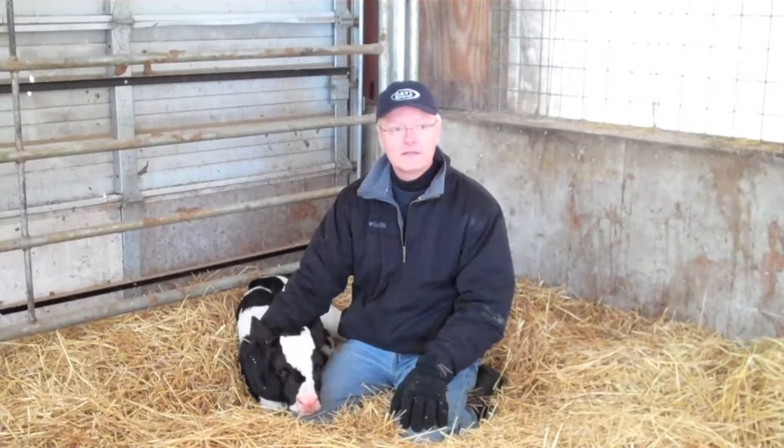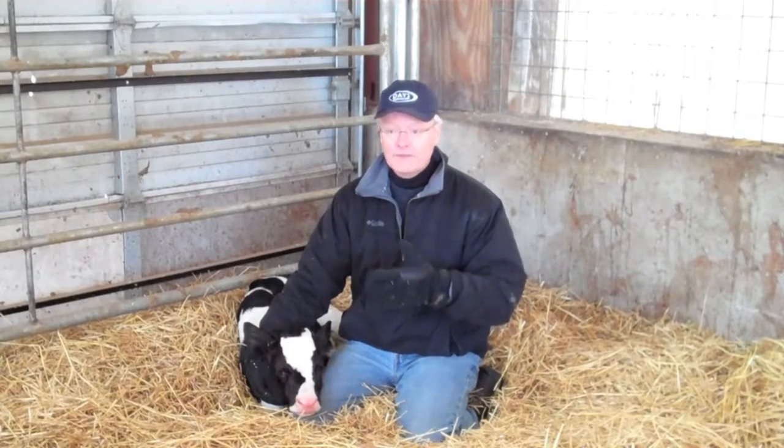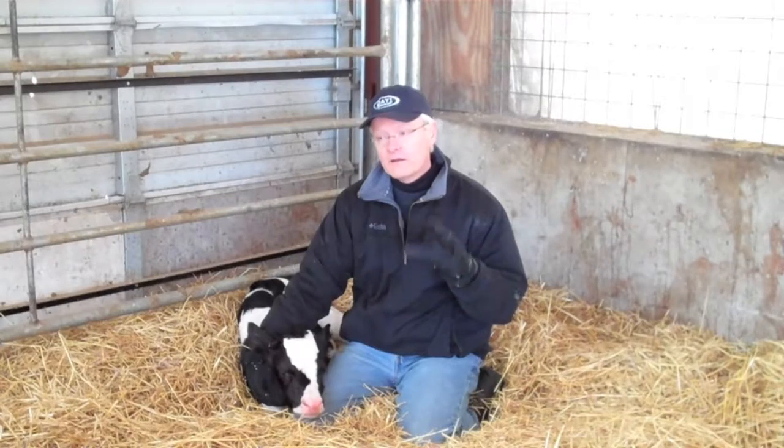A calf is born without any antibodies and it needs to get them through colostrum from the cow. So that's certainly the most important thing we can do. There are other products on the market — vaccines we can give to calves, though it takes those vaccines a while because the calf has to actively respond to make antibodies to fight disease. There are also passive transfer products. First Defense would be one example — it comes already with antibodies that protect the calf immediately against E. coli and coronavirus. So there are supplemental products that can be used, especially if you're having problems, to help alongside mother's colostrum.